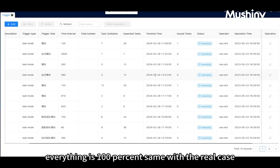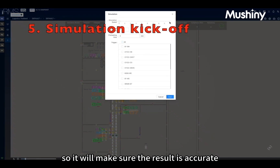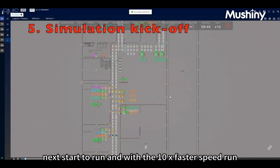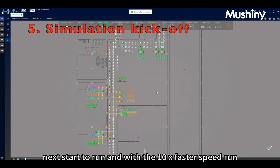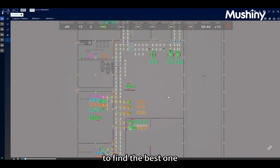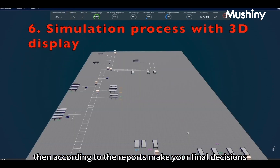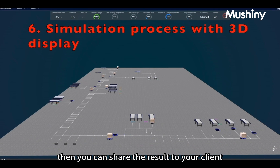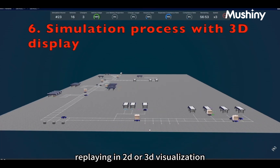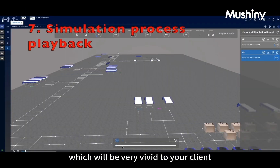From this point, everything is 100% the same as the real case, ensuring the result is accurate. Then start to run — with 10x faster speed, it can quickly run multiple rounds with different plans to find the best one. According to the reports, make your final decisions. You can then share the results to your client by replaying in 2D or 3D visualization, which will be very vivid for your client.